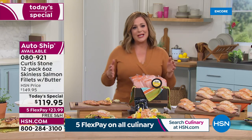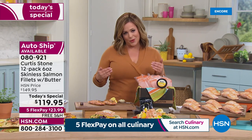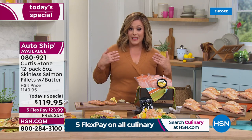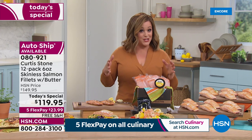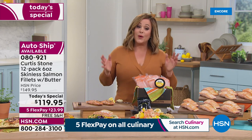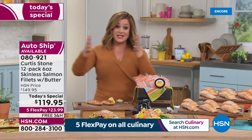We know food prices are going up — have you been to the grocery store lately? We have been able to keep our Today's Special price from last year. The price has not gone up a penny, and that was not easy to do. We have a special offer where you decide: single shipment or auto ship.